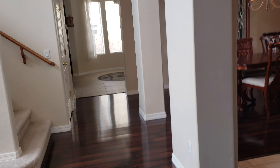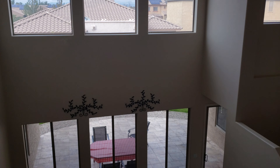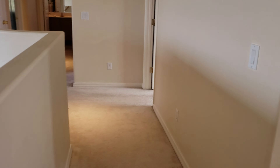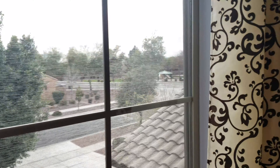Upstairs we have a small loft — could be a play area or an office — and three bedrooms. The loft is roughly eight by eight. Nice view from the top with the big windows. Bedroom number two has a view from the room as well.